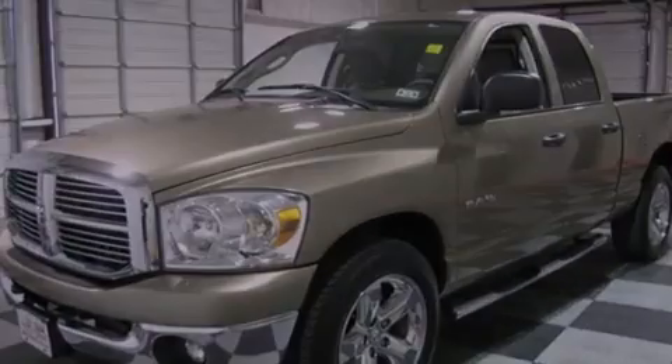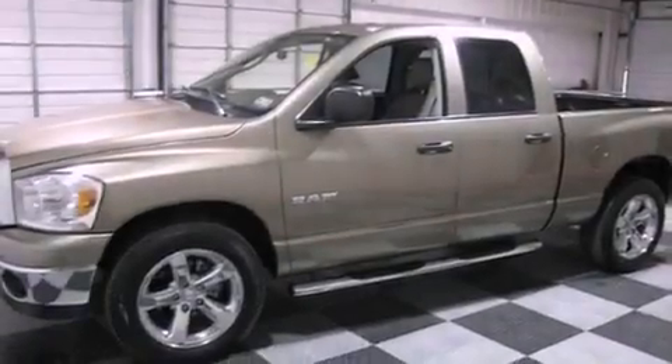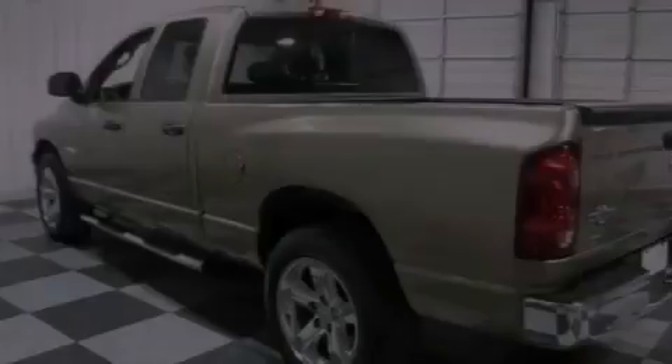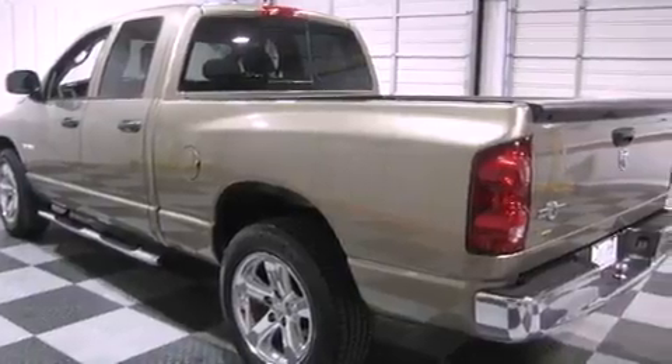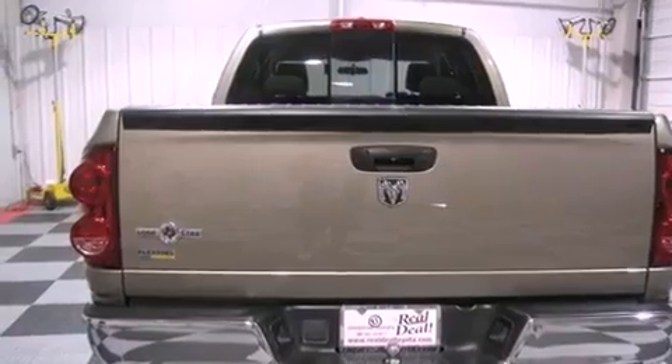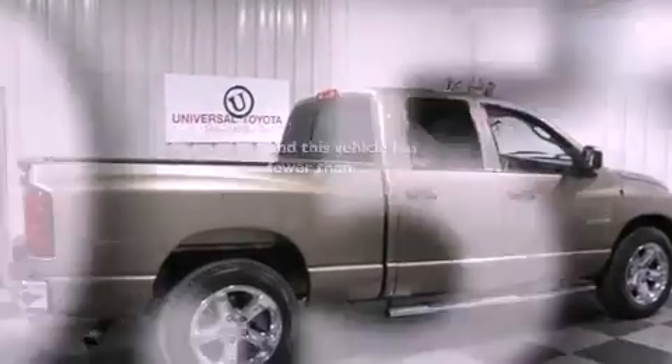Its top features include air conditioning, a folding rear seat, a CD player, a Sentry key theft deterrent system, privacy glass, a low tire pressure indicator, an anti-lock braking system, rear seat child-proof door locks, and this vehicle has less than 51,000 miles.